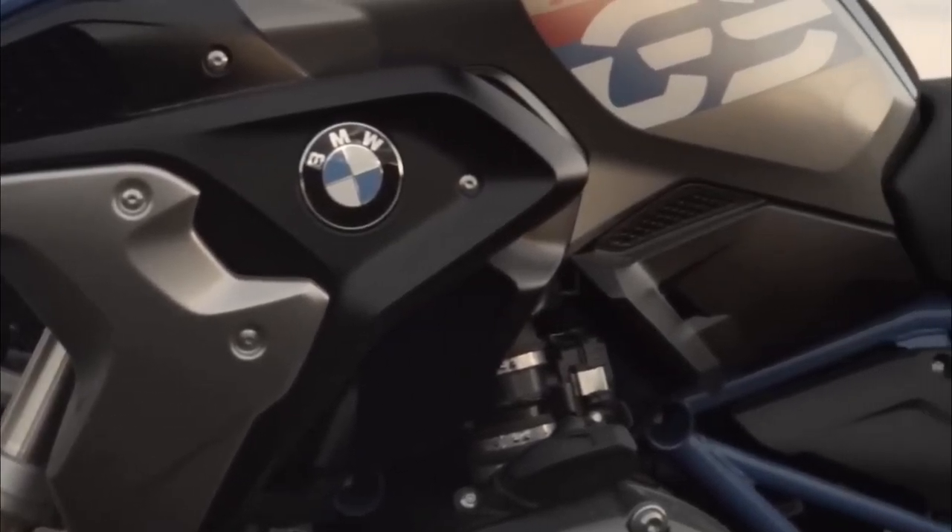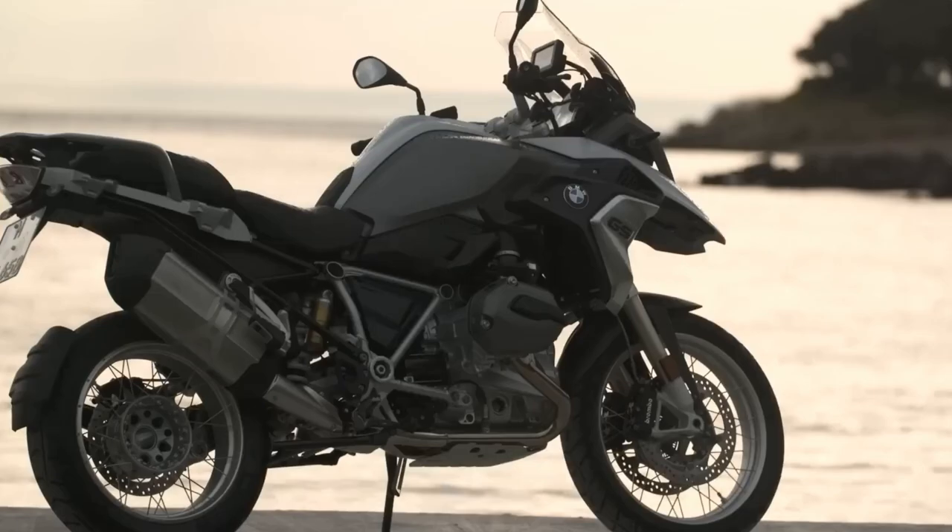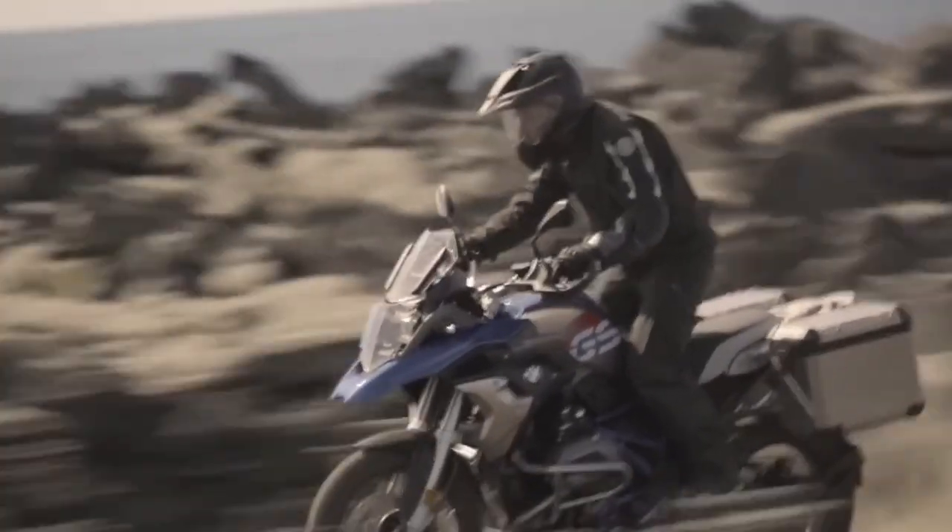The highly anticipated BMW R1300GS, captured during a road test in Germany. The bike is all new, from the frame to the engine and the electronic equipment, which among other things includes front and rear radar.